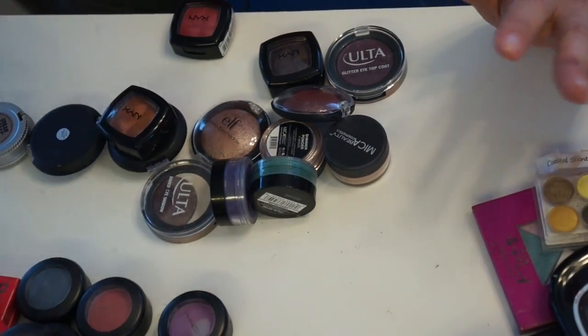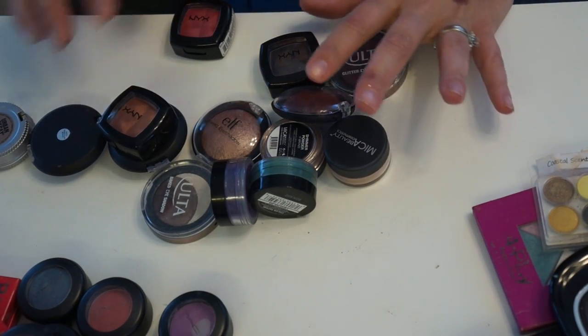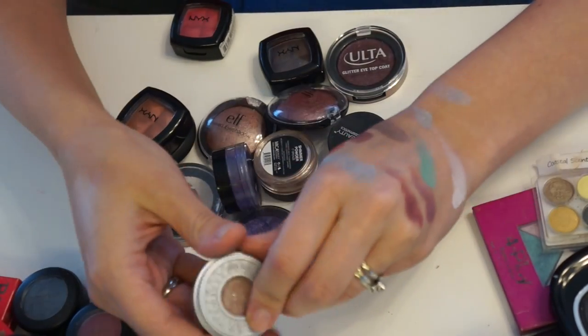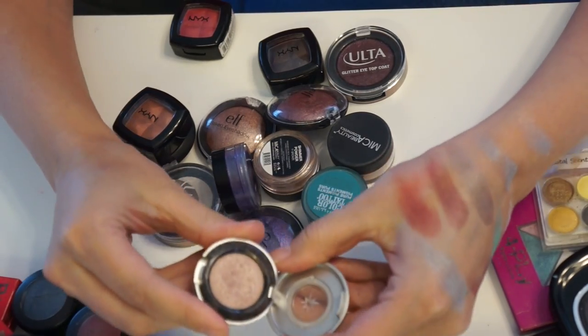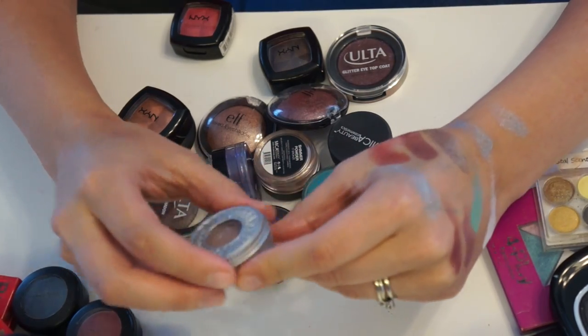I'm not going to get rid of any of my palettes — I love all my palettes and I switch through them. Now, the Urban Decay Sin single: I've actually hit pan on Sin in my Naked palette, so I'm going to keep this because it's just a great universal color and I really like it.